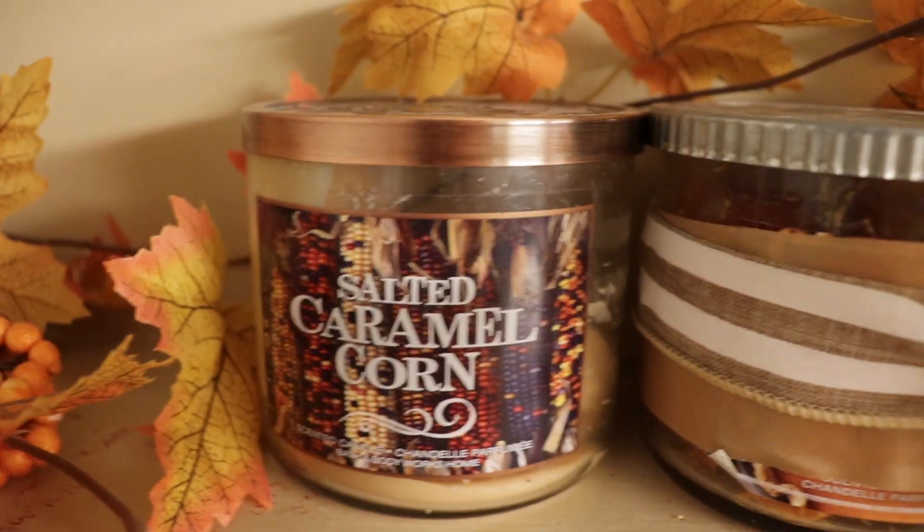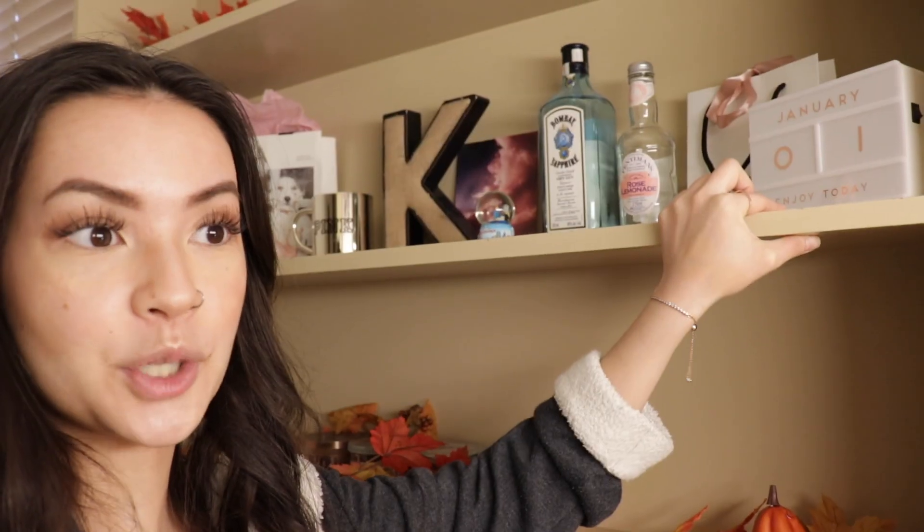On the second shelf, I have candles, which are from Bath and Body Works. It smells like pumpkin spice and everything nice all the time because I'm a basic ass bitch. On the third shelf here, I have basically everything pink that I love. I have a calendar that shows the day, but this is definitely not the right day — it says January 1st. I was going through some heavy shit on January 1st. I need to sort out my life, apparently.